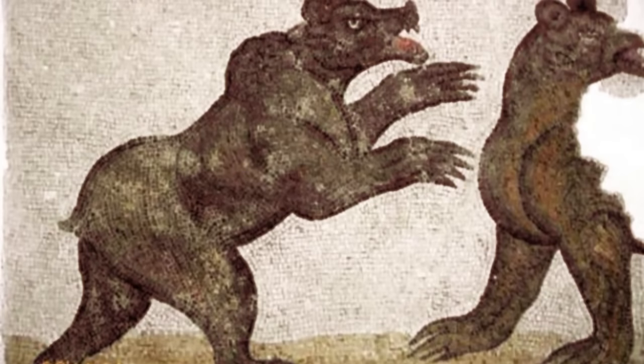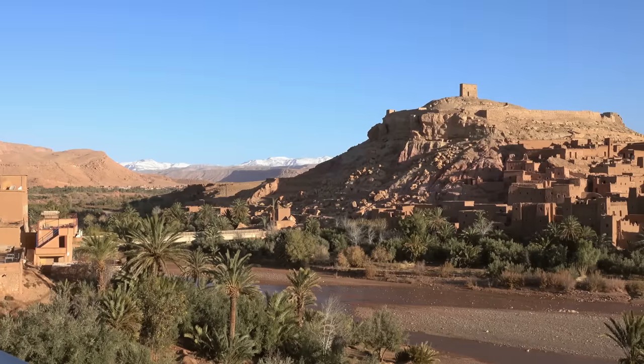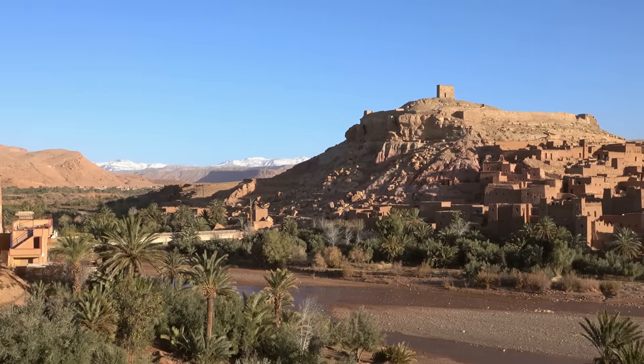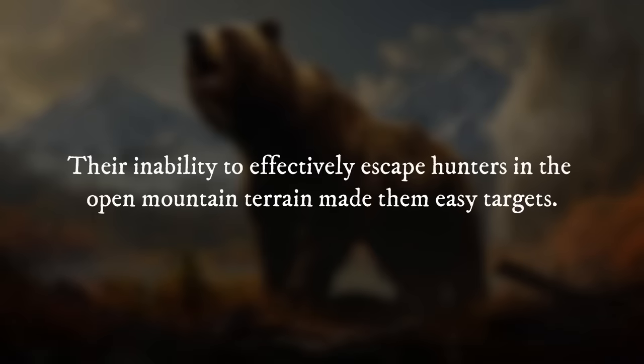Sadly, this reign came to an end due to a combination of factors. Human expansion and hunting pressure played a significant role in their decline. Their inability to effectively escape hunters in the open mountain terrain made them easy targets.